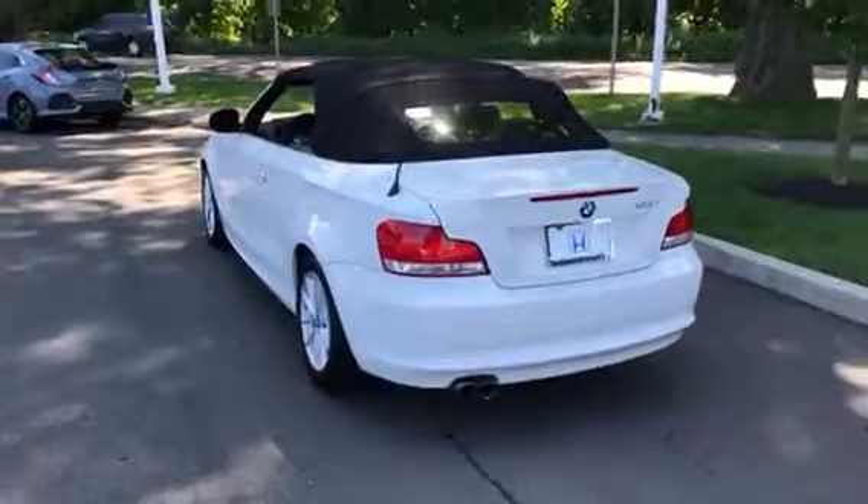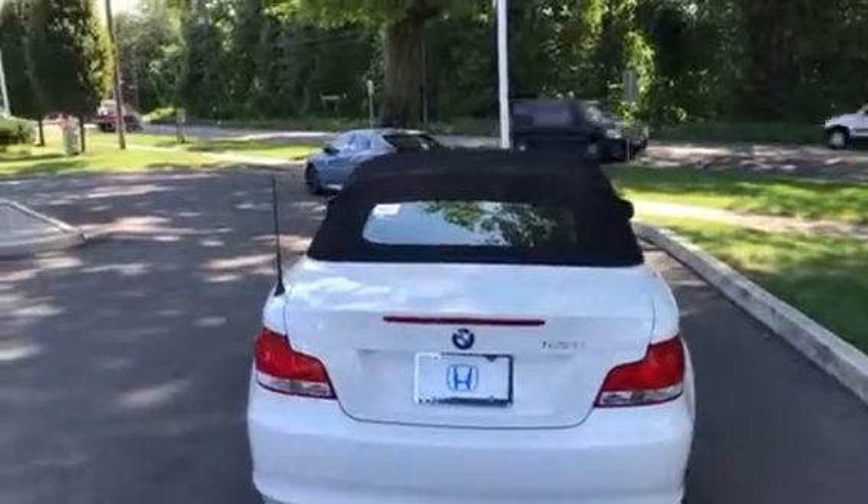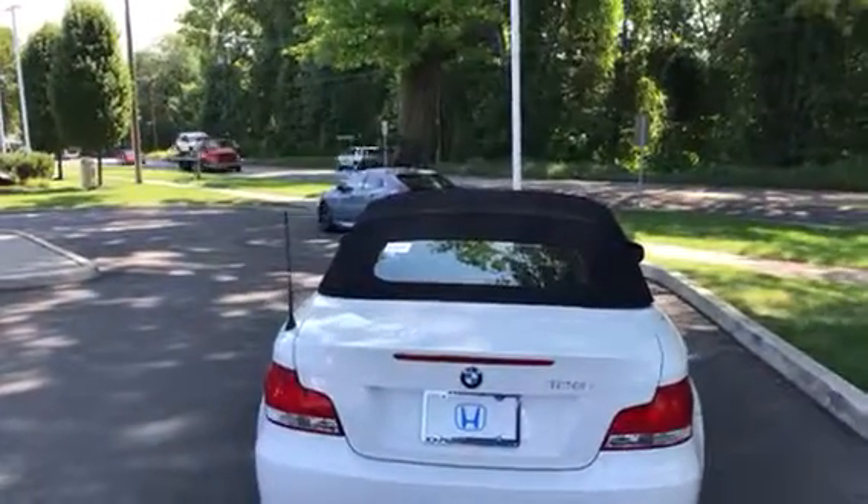Hey Martin, John Landry from Honda Danbury. I want to send you a video on the 2011 BMW 128i Convertible.